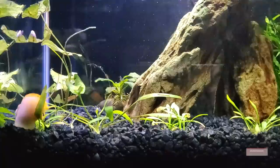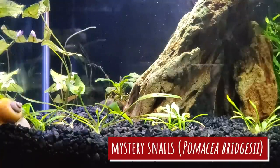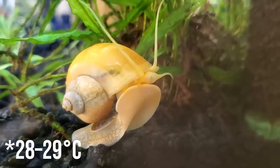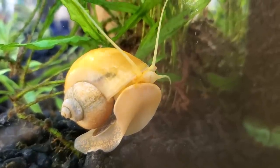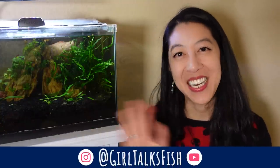Oh, before I forget — as an honorable mention, I want to bring up mystery snails. They're an invertebrate, but word on the street is they can go up to 82 to 84 degrees Fahrenheit. So it looks like I'm not going to have to get rid of Sunstreaker anytime soon. Let me know if you have any other hot water species that I missed that might be able to go in my back-to-basics planted aquarium. Otherwise, take time to enjoy your aquariums and I'll see you in the next video.